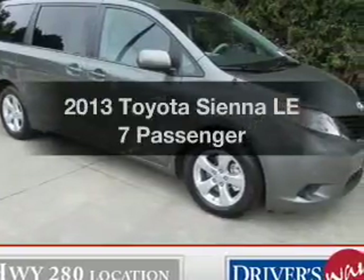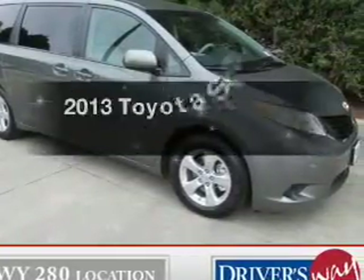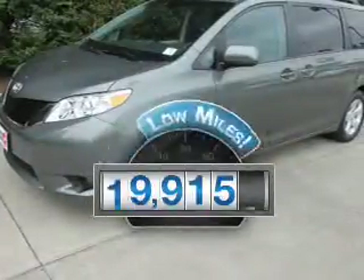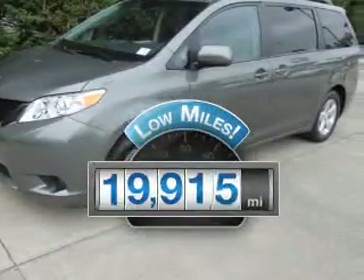Presenting the 2013 Toyota Sienna. Find everything you wanted to ride under one roof with this vehicle. Get more for your money with this vehicle that features low mileage and dependability.